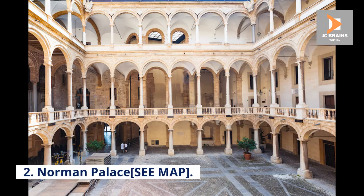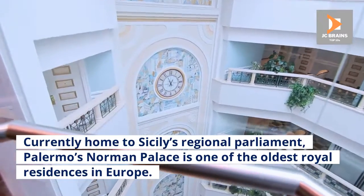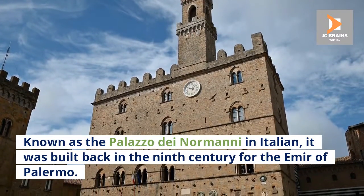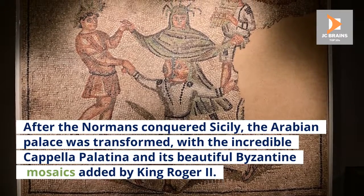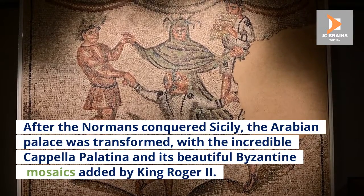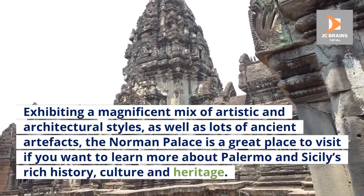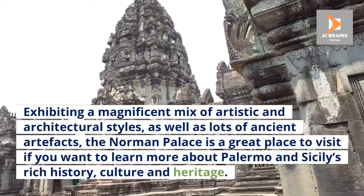Number 2: Norman Palace. Currently home to Sicily's regional parliament, Palermo's Norman Palace is one of the oldest royal residences in Europe. Known as the Palazzo dei Normanni in Italian, it was built back in the 9th century for the Emir of Palermo. After the Normans conquered Sicily, the Arabian Palace was transformed, with the incredible Capella Palatina and its beautiful Byzantine mosaics added by King Roger II. Exhibiting a magnificent mix of artistic and architectural styles, as well as lots of ancient artifacts, the Norman Palace is a great place to visit to learn more about Palermo and Sicily's rich history, culture, and heritage.